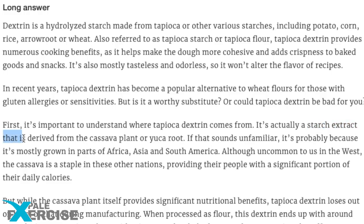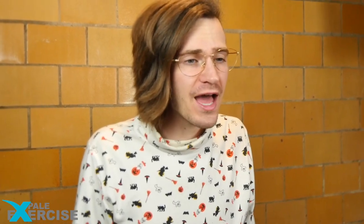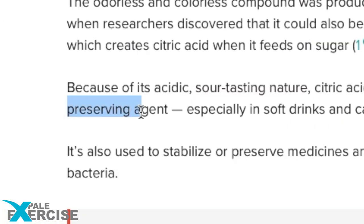Next ingredient: tapioca dextrin, a starch extract from the cassava plant or yucca root. Used as a thickener in liquid foods and as a film former in food coatings. Next ingredient: citric acid, commonly found in citrus fruits like lemons and limes. It is what gives them that tart, sour taste. It is used as a flavoring and preserving agent.